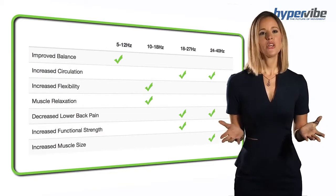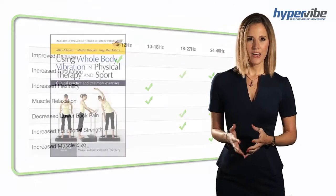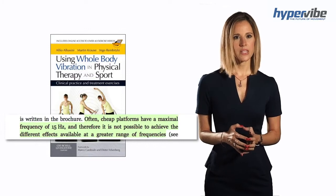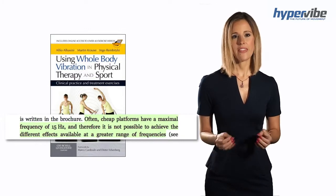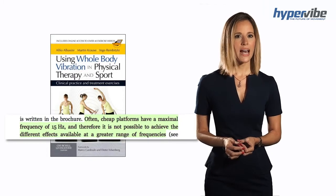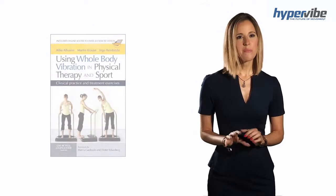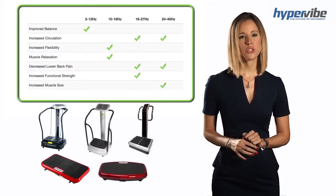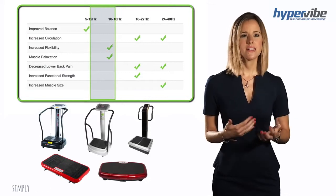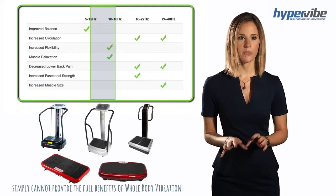Next to me you will find a table of these frequency groups showing their effect. Furthermore, the authors note often cheap platforms have a maximum frequency of 15 hertz, and therefore it's not possible to achieve the different effects available at a greater range of frequencies. Today the most common home use machines produce only 15 hertz or less, and because of this they simply cannot provide you with the full benefits of whole body vibration.